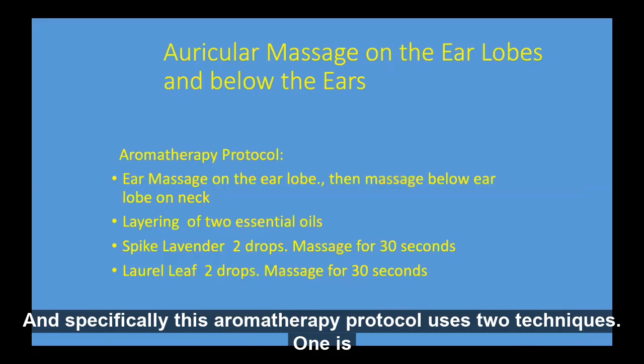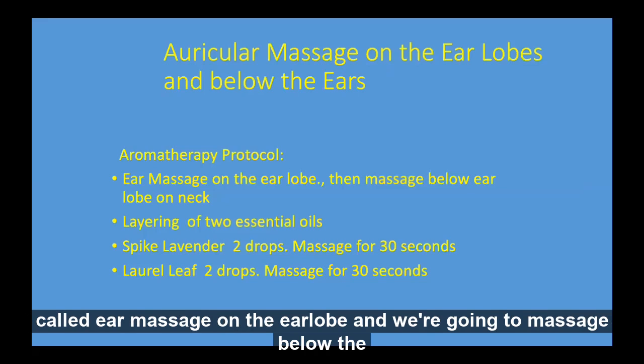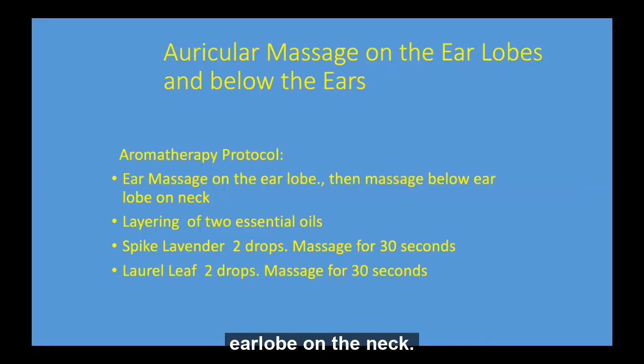And specifically, this aromatherapy protocol uses two techniques. One is called ear massage on the earlobe, and we're going to massage below the earlobe on the neck. This is called the auricular massage.